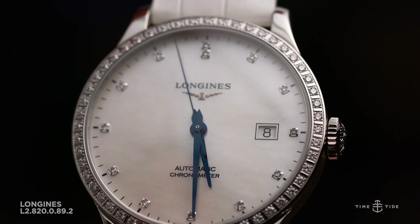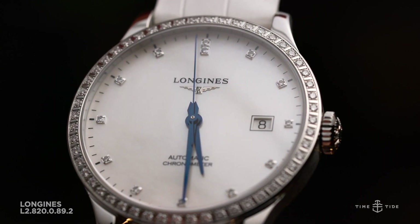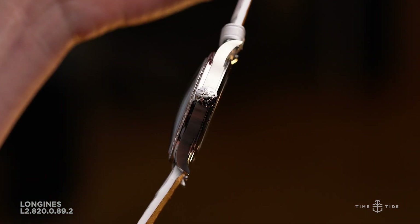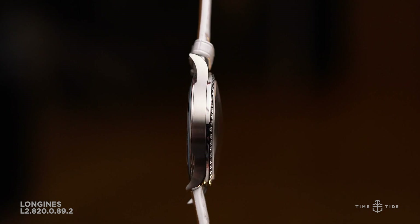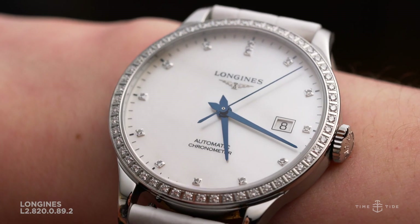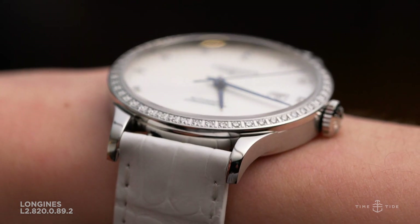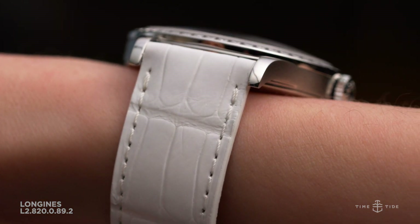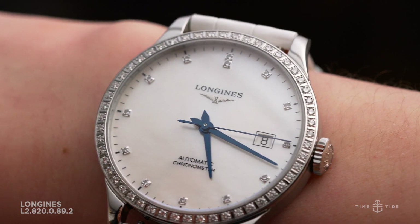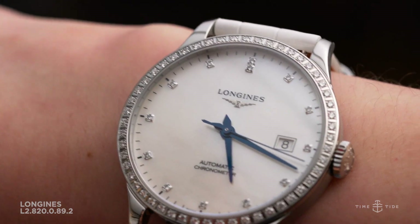52 internally flawless VVS diamonds on the bezel really draw the eye into the dial, which is made from a single piece of white mother of pearl. It features another 13 diamonds serving as hour markers. The sides and back of the steel case are finished with a blend of polished and brushed techniques, each complementing the other really well.